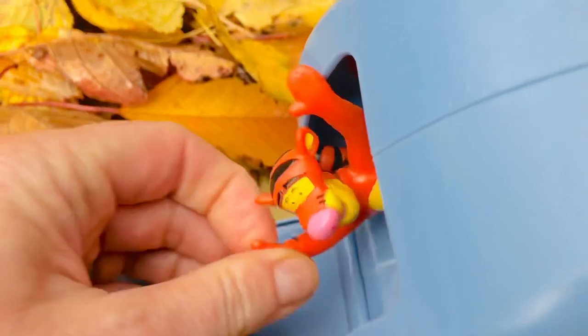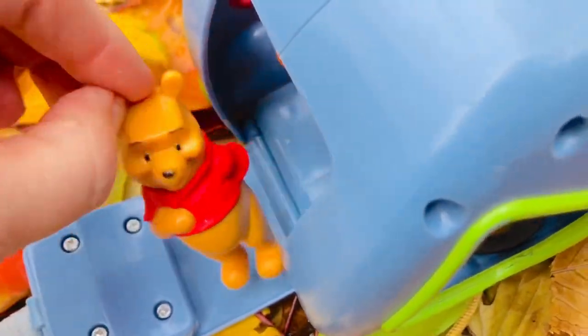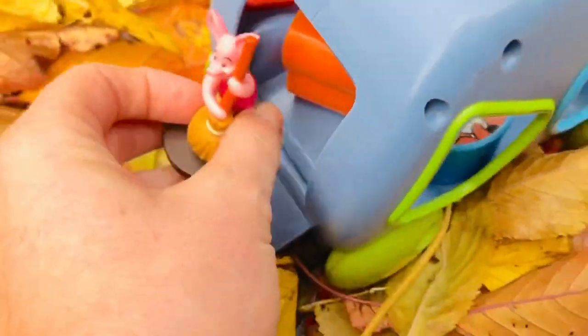And what's behind here? We pull on Eeyore's tail and we can get our toys out. Everyone come on out — we're gonna play in the leaves!